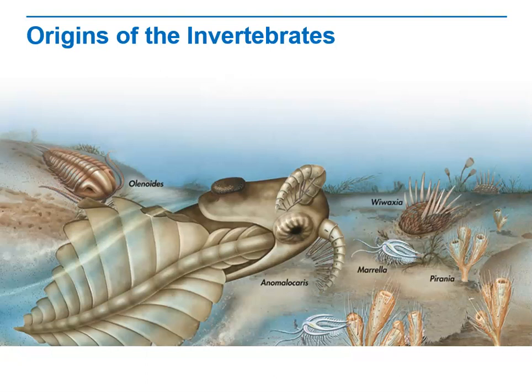In the fossil record, Ediacaran fauna were followed by fossils from the Cambrian period, which began about 542 million years ago. Some of the best fossils from the Cambrian are found in Chengjiang, China, and in the Burgess Shale of Canada. These fossils show that animals evolved complex body plans.